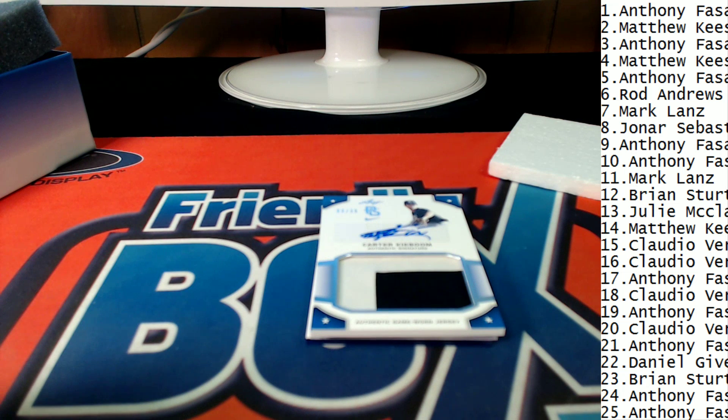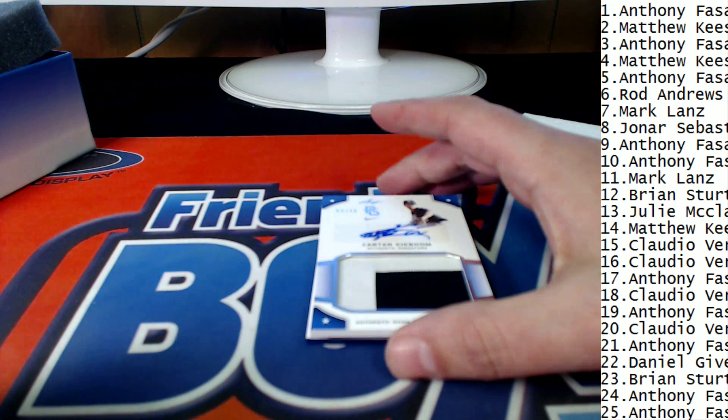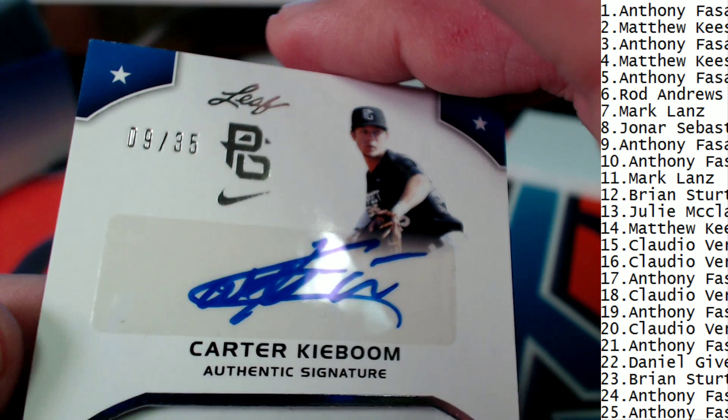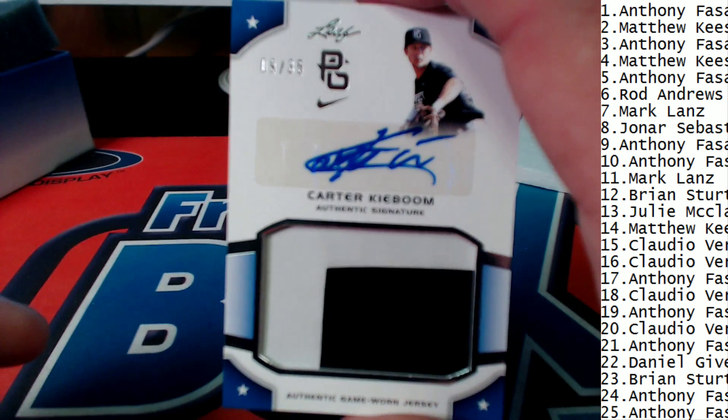Daniel G., this one is for you, Daniel. Good luck — that is a 9 of 35 for Daniel.